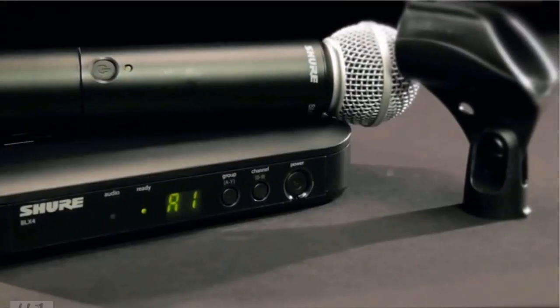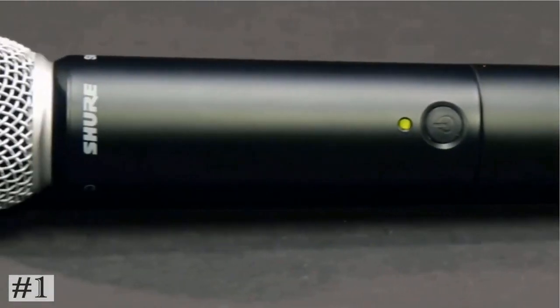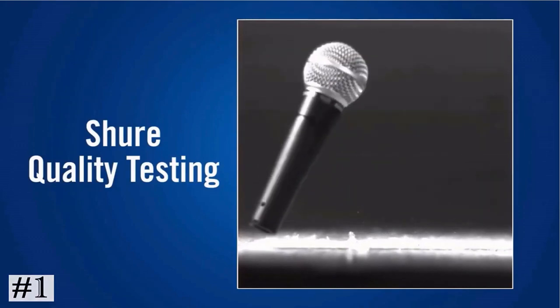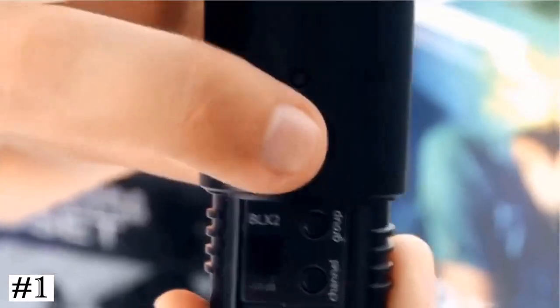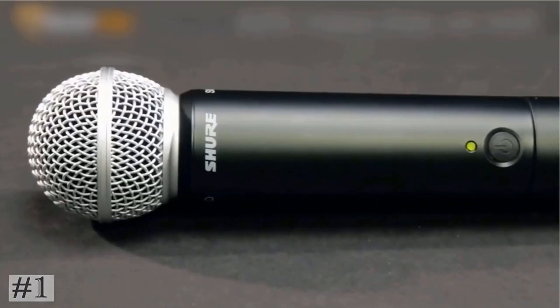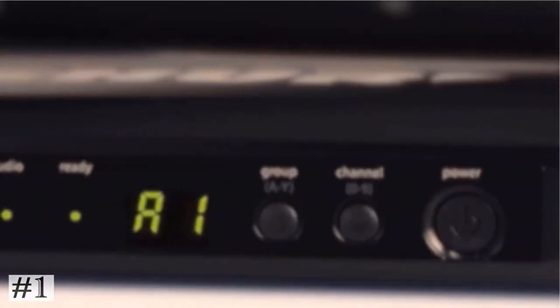The first one on the list: Shure BLX24. Includes BLX4 wireless receiver, BLX2/PG58 handheld transmitter with integrated PG58 cardioid dynamic microphone capsule, microphone clip, and user guide. The PG58 has a dynamic cartridge with a simple, rugged coil, which handles extreme volume levels without distortion. The cardioid polar pattern picks up the most sound from in front of the microphone and some sound from the sides, so it's less susceptible to feedback in high-volume settings. An integral pop filter reduces explosive breath sounds and wind noise.